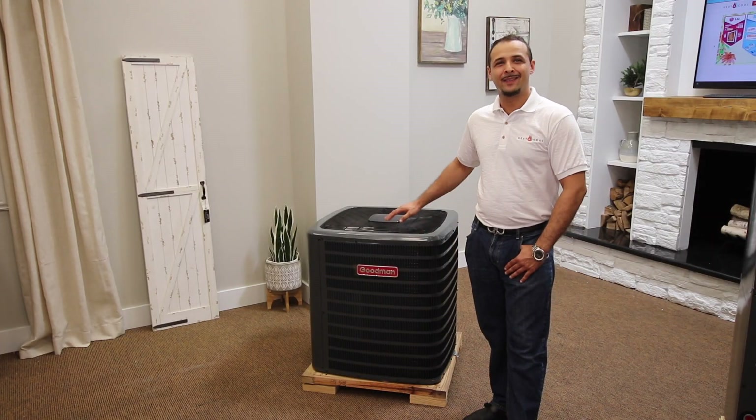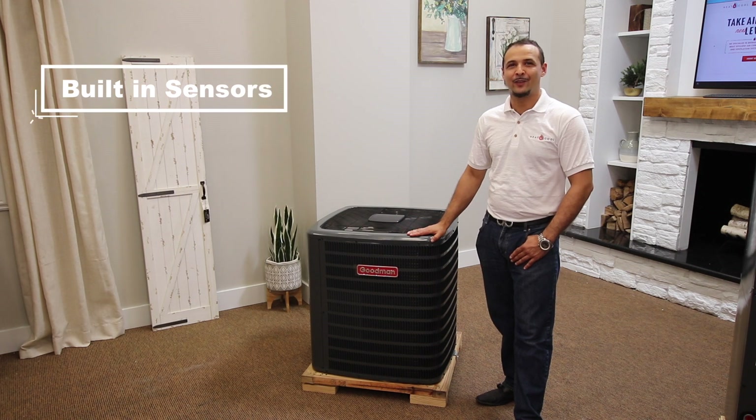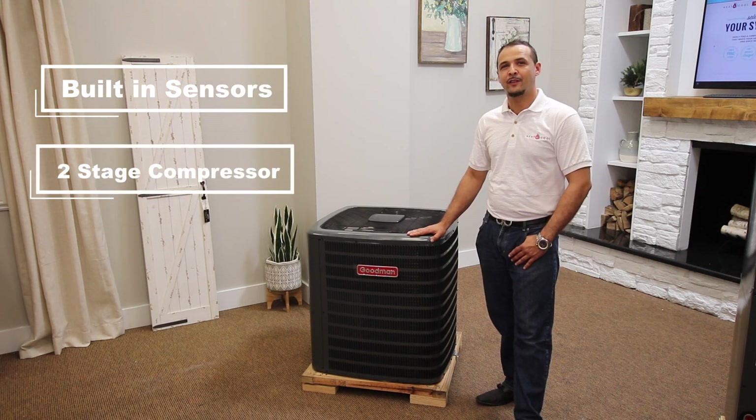Next, we'll go over some excellent key features about the GSX series. The GSX series comes with factory built-in sensors and has a rating of up to 19 SEER. The unit uses the latest generation two-stage compressor with fewer moving parts for optimal performance.